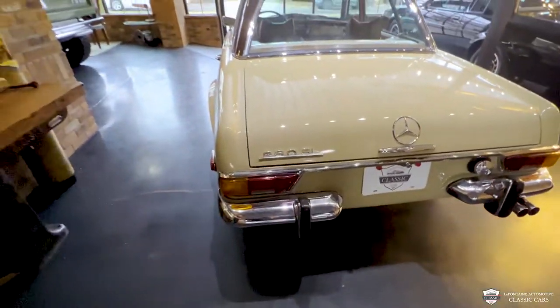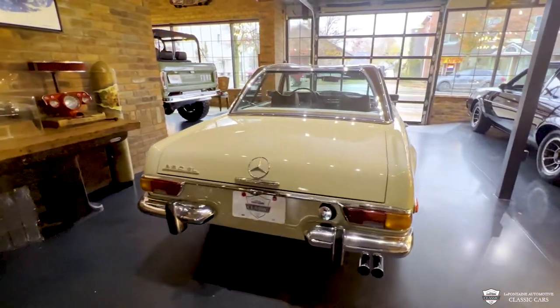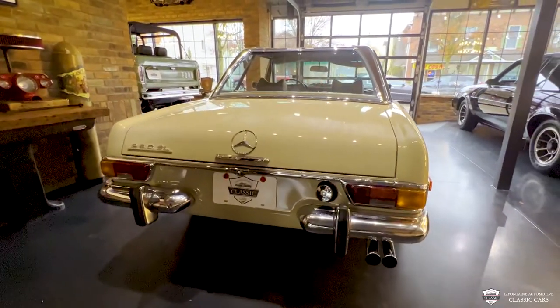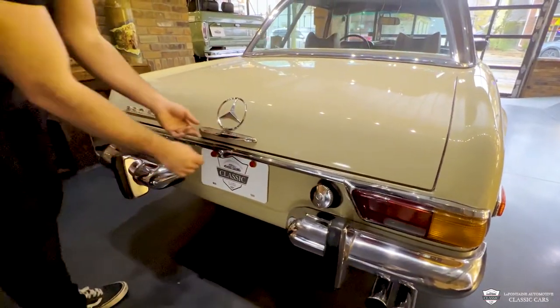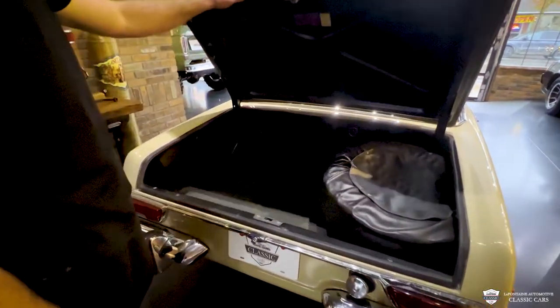Out back is where this car pulls you in even more — it's really an attention grabber, very elegant. I like the dual exhaust off the side here, very tough, kind of a rally look in my opinion. You've got your 280 SL badge, nice little bumperettes on here, and the iconic Mercedes emblem.